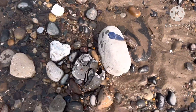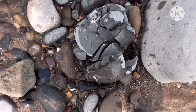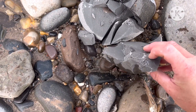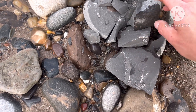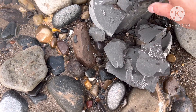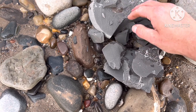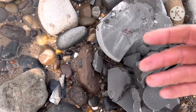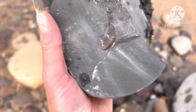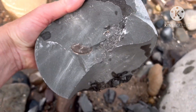We might have our first fossil. I've just hit this rock and I can see something poking out - I haven't had a look yet, so I'm hoping we haven't hit through it. No, I think we're all right - I think the rest of it is still in there. Yeah, happy with that.